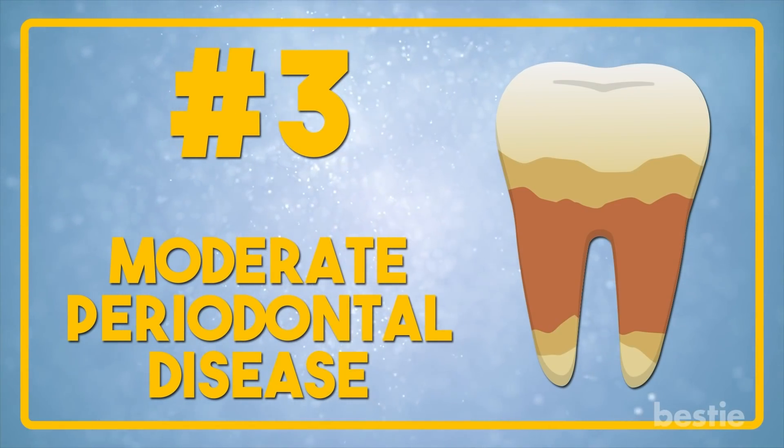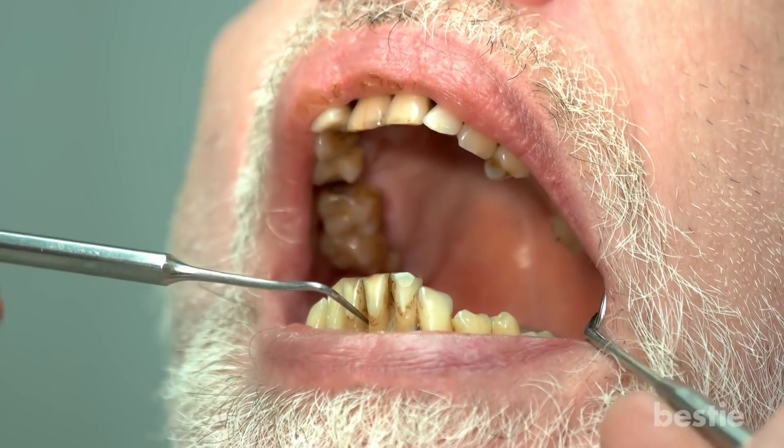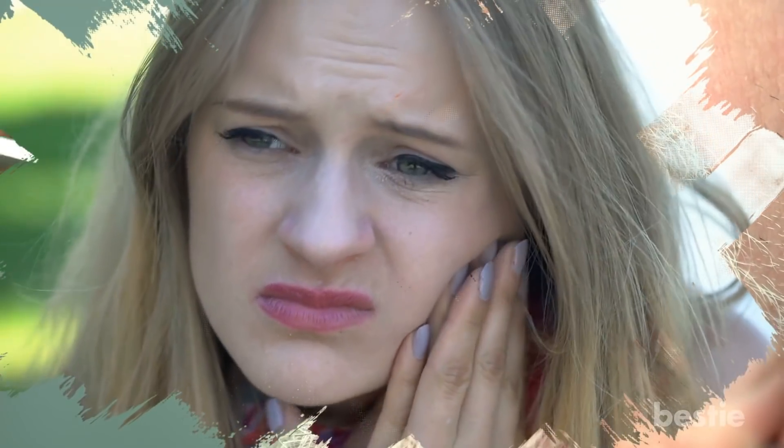Moderate Periodontal Disease. If left untreated, you will continue to bleed while now feeling pain around your teeth. After a while, your teeth will start feeling loose because they lose the support of the bone. As a result of the infection, there may also be inflammatory responses in the rest of your body.